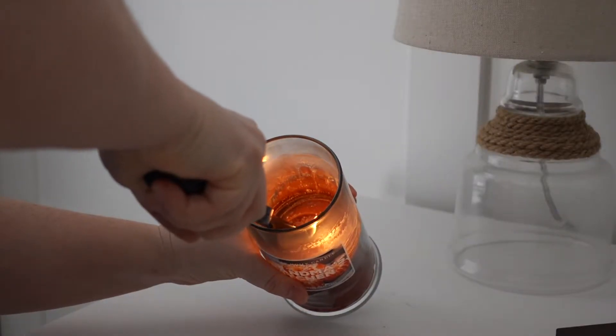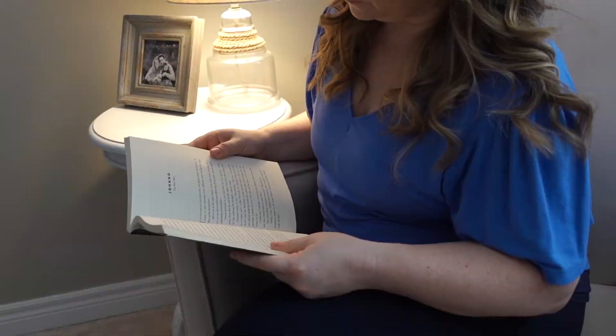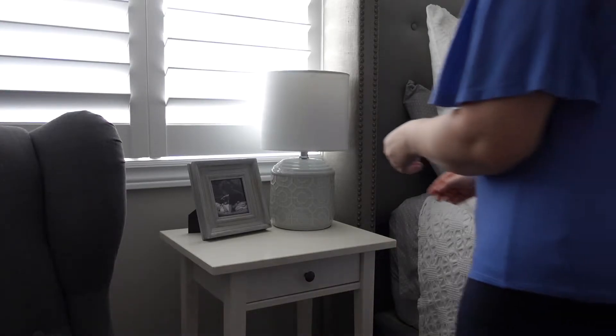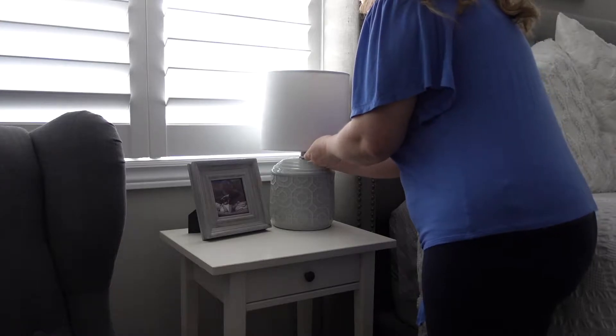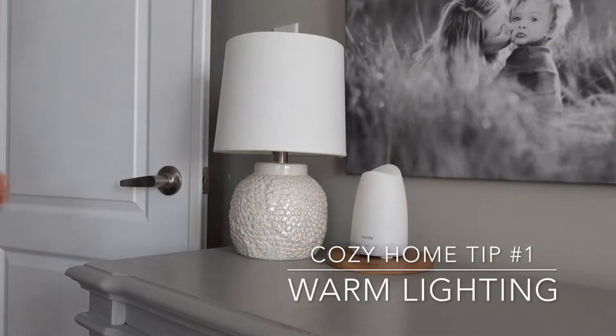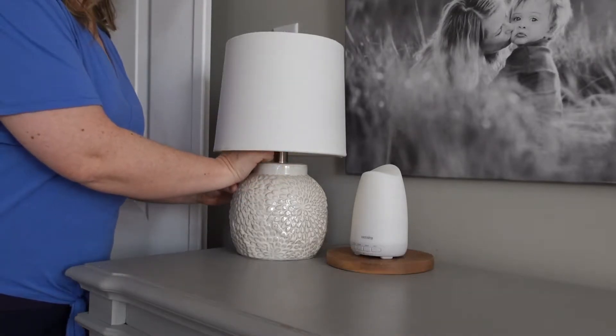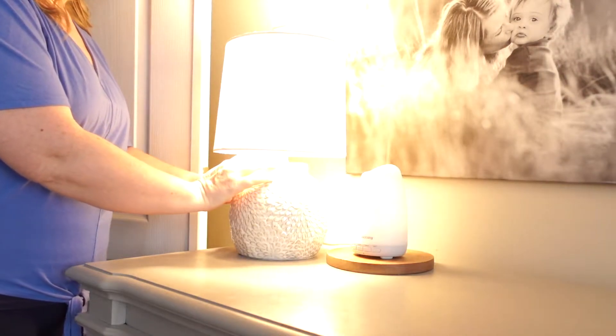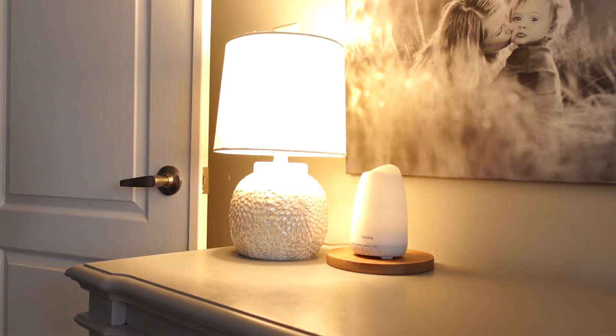Hello and welcome back to Conversations with Carrie Ann. I am so excited for today's video. It is something near and dear to my heart — simple tips that I use every single day to help make my home a little bit more cozy. Having a cozy home is not only aesthetically nice, it really does help increase my mood and makes my place a lot calmer.